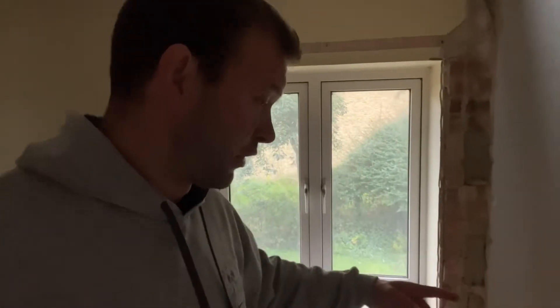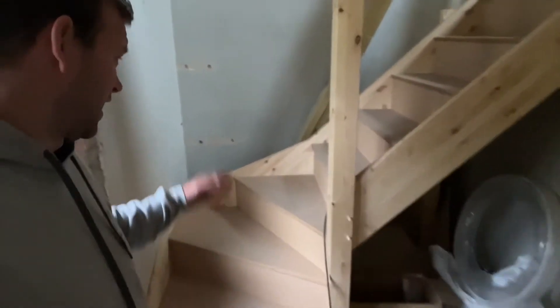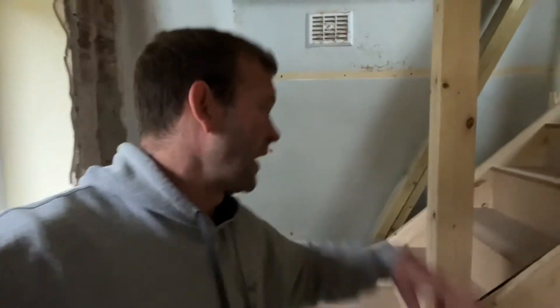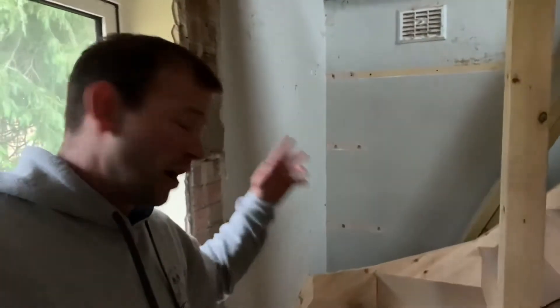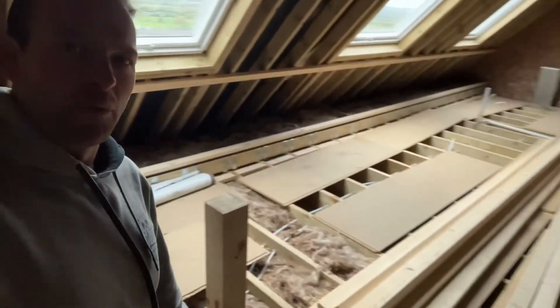We got the stairs from Stair Box, an online company — just an absolute no-brainer. We've got MDF with pine on the sides, sides will be painted, treads will be carpeted — super cheap and a really good system. Easy to use, really impressed with the whole process. They just churn out loads and loads of them — a really slick system. Well impressed with that.